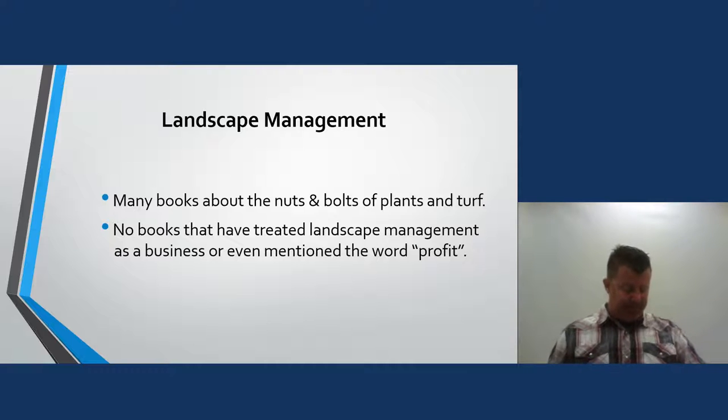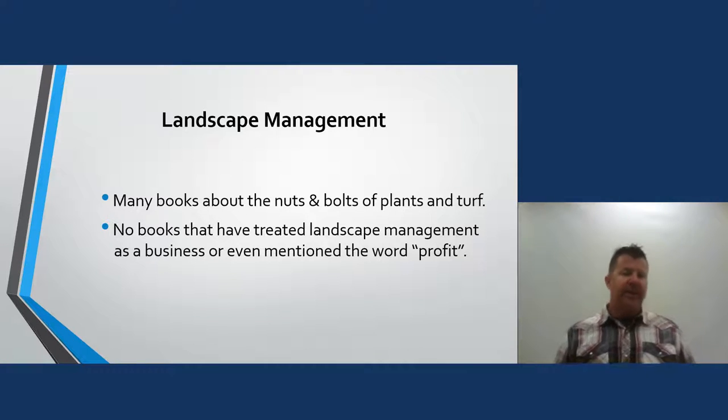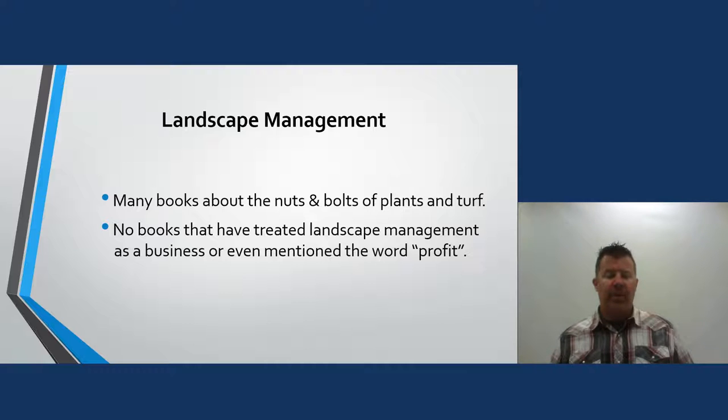Within landscape management, there are many books about the nuts and bolts of plants and turf, but very few treat landscape management as a business or even mention the word profit. The book I use is Professional Landscape Management by David Hensley — I use it in several classes at the college and highly recommend picking up a copy from Amazon or a bookstore. A lot of the information in this course comes from that book.